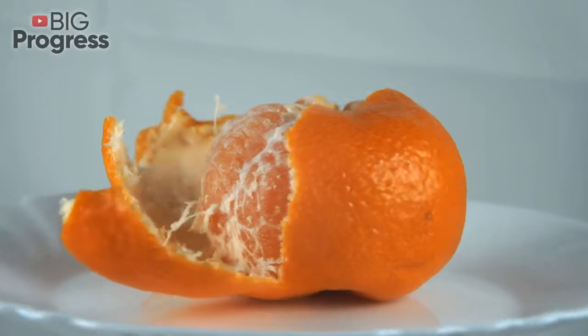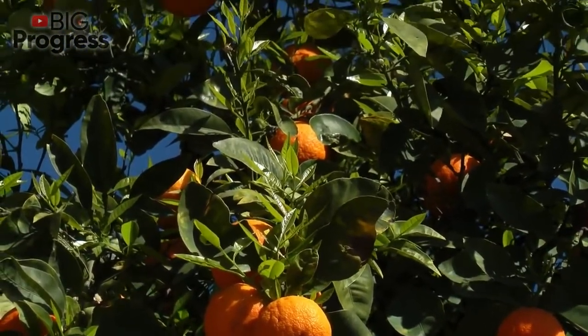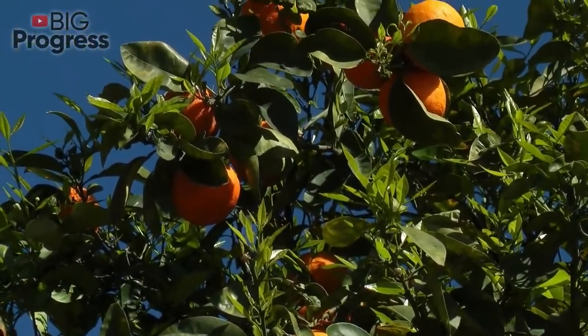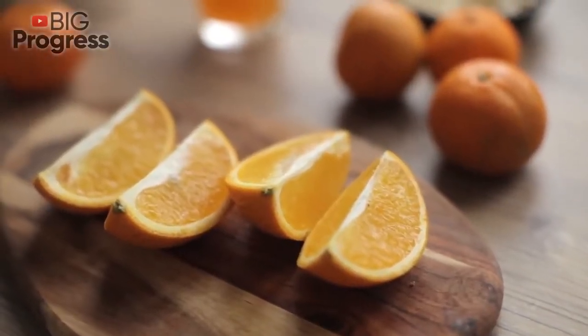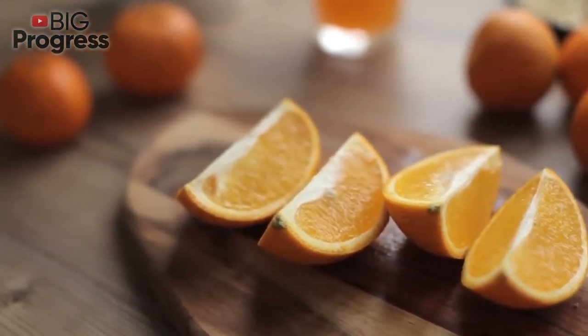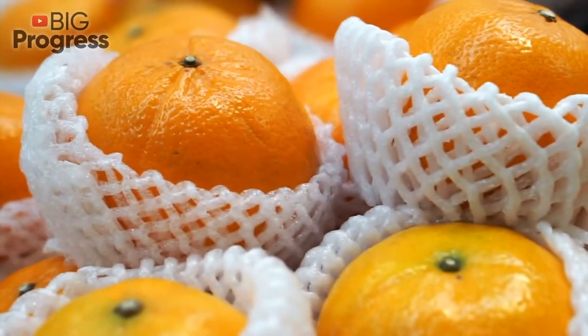Orange peel is one of the best hangover relievers. Just boil the peel for about 15 to 20 minutes and drink it like tea to get rid of a hangover. Another way to deal with a hangover is to mix fresh orange juice with peels and one egg yolk in a glass, stir well, and drink right after waking up. In case of a heavy menstrual cycle, it's enough to make a decoction of orange peels and take it throughout the day.